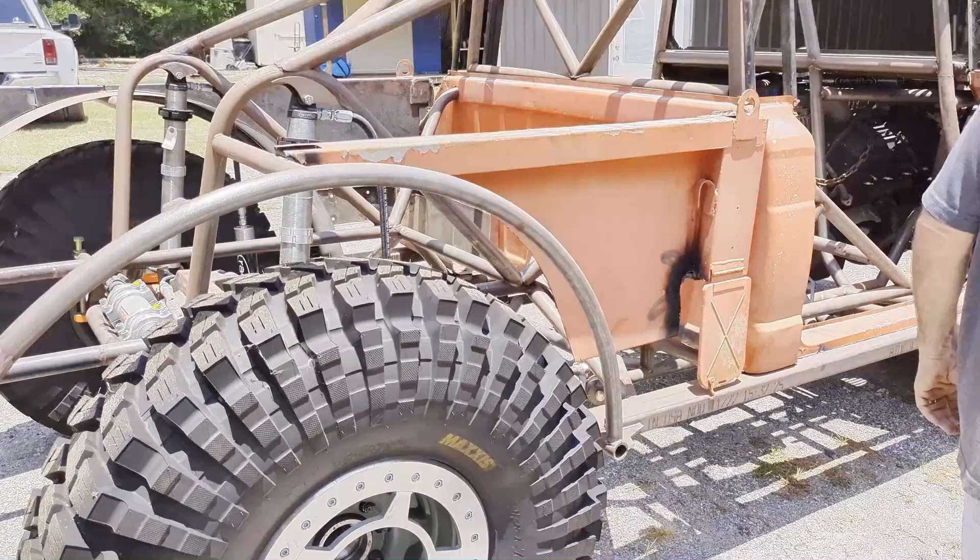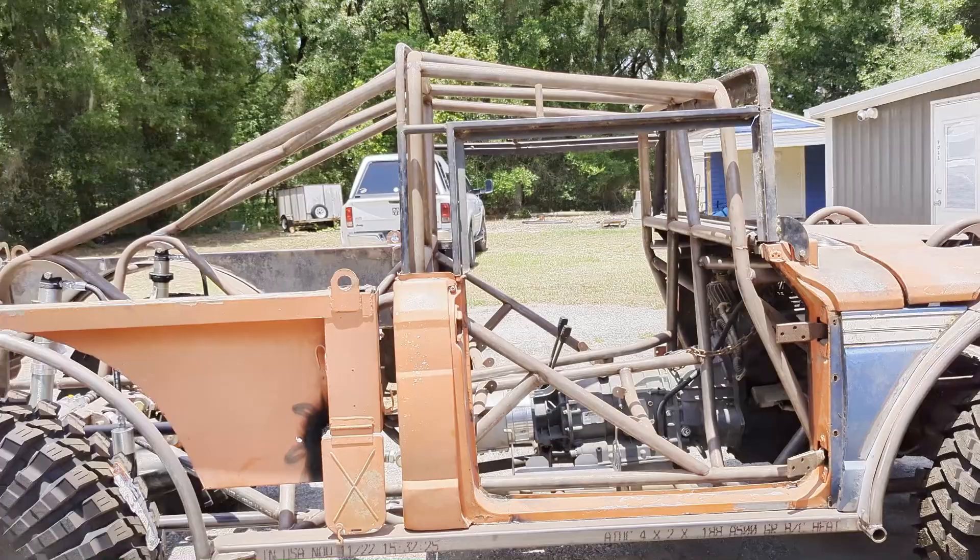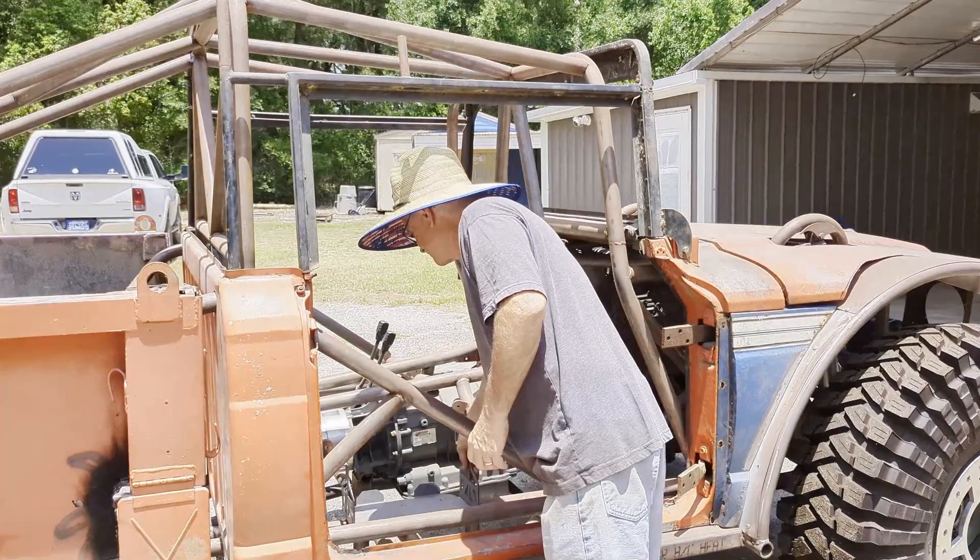I've got to figure out what the battery situation is. A lot of sheet metal work still to go.